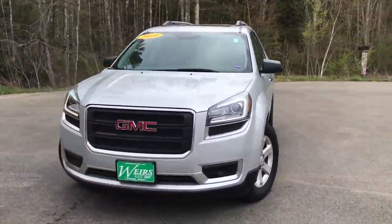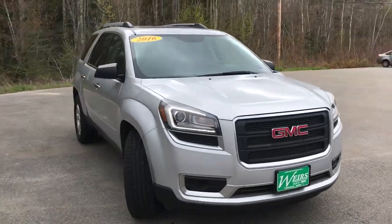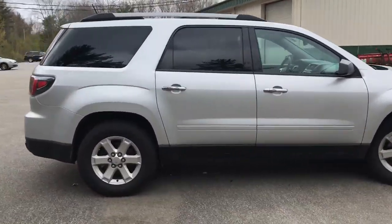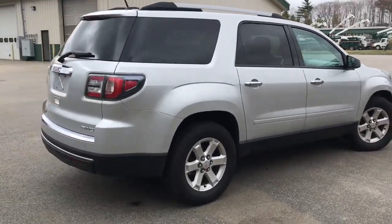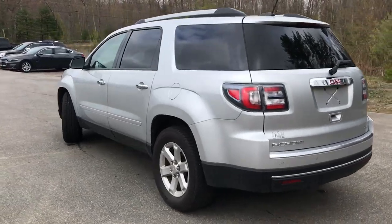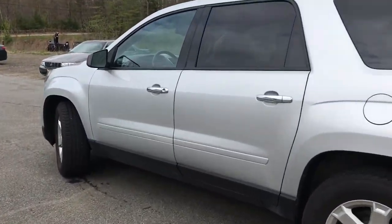Good afternoon down here at Weir's Buick GMC Route 1 in Rundle, Maine. Just wanted to do a quick walk around video of this 2016 GMC Acadia SLE all-wheel drive that we have here at the dealership. It's in very good shape and has a little over 29,000 miles on it.